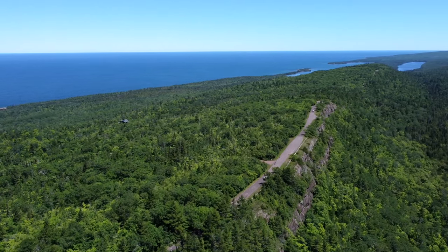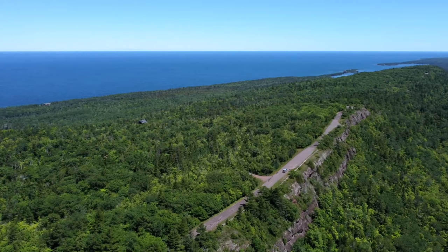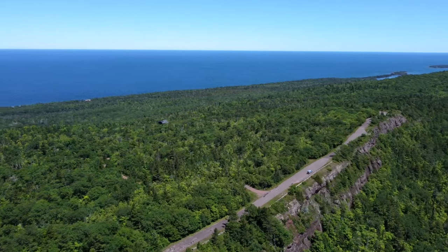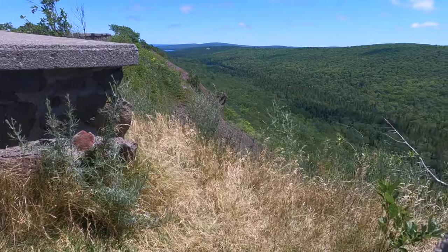The road was built in 1933 by 300 men who were paid 25 cents an hour. When it first opened, it was actually only open on Sundays and holidays. Lots of the old infrastructure is still there — lots of the old brick walls from the mid-30s are still there. Really cool area to check out when you're in Copper Harbor.